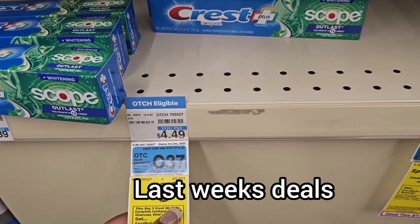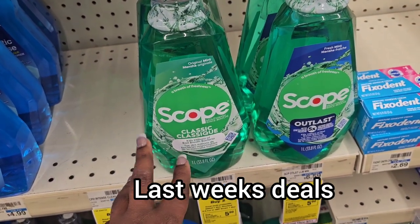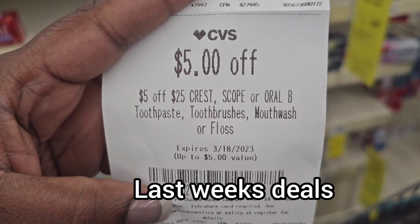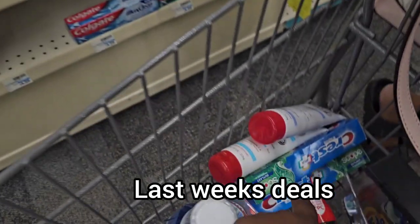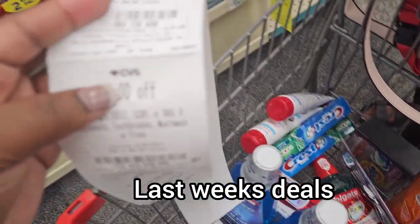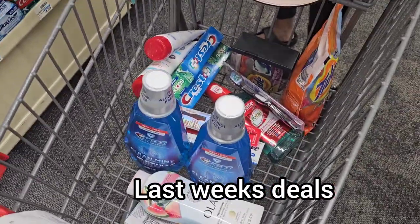So three toothpastes at $12 plus two mouthwashes at $6.59 each is another $13 — we're at about $25. There's a CRT right here for $5 off $25 in Crest, Scope, or Oral-B mouthwash and toothpaste, so we save $5. Then there's a $2 digital off one Crest and a $1 digital off one mouthwash — saving $7 in CVS coupons. We get back $10 for the two mouthwashes and $5 for the three Crest toothpastes — that's $15 back. I feel like that's a good deal.